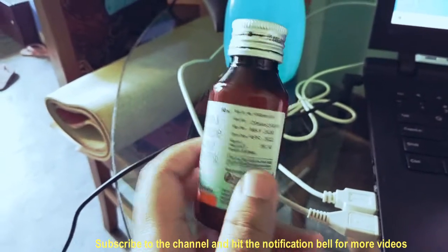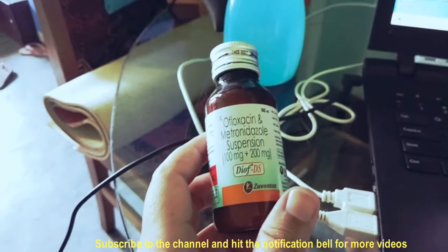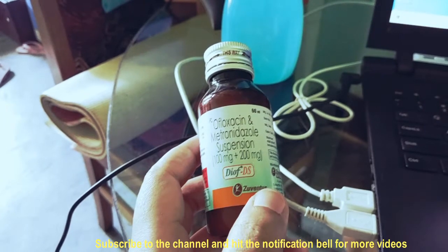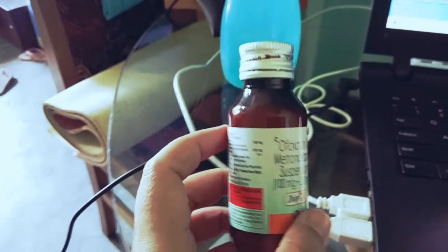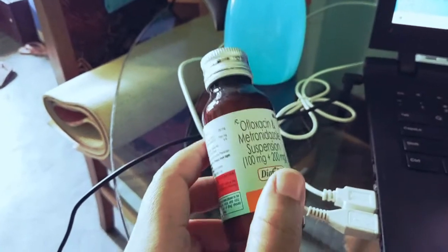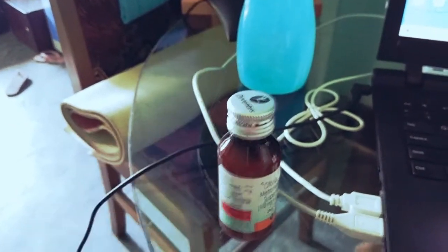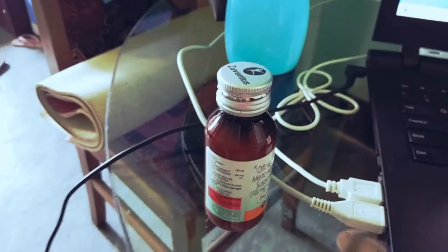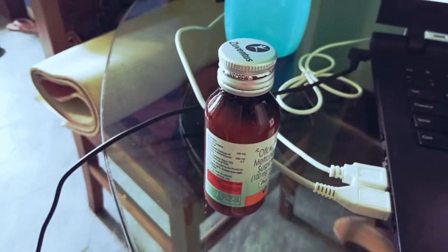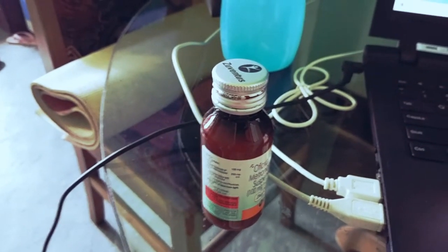So this is an amazing drug for your puppy. Its name is Dioflox and it is very effective. If you liked the video, please like and share it. Subscribe to my channel and hit the notification bell so that every video reaches you.